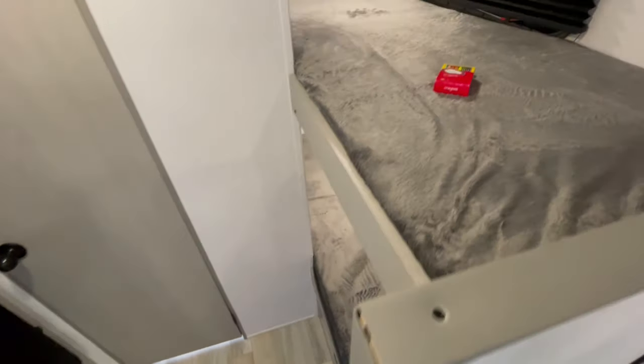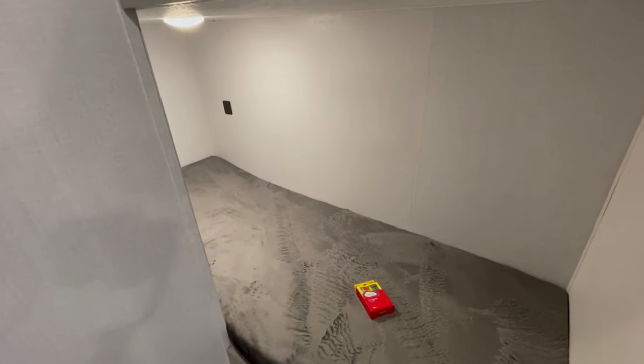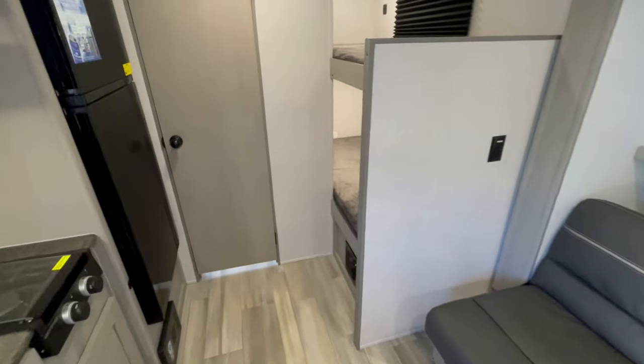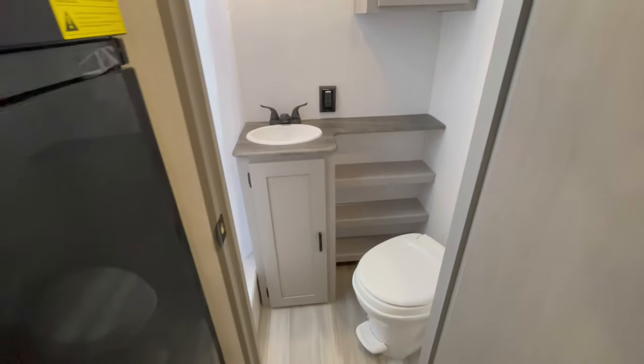You have storage under the U-shaped dinette. You have bunk beds. The sofa folds down into a bed, so you're going to have plenty of sleeping and good storage for going out on a short trip — and not bad for a trailer that's under 23 feet in total length and weighs less than 3,800 pounds.